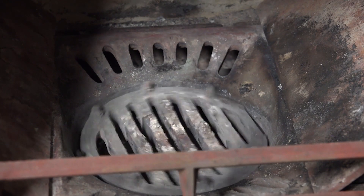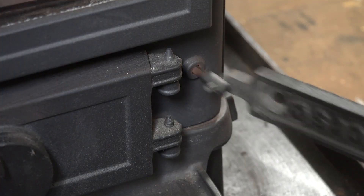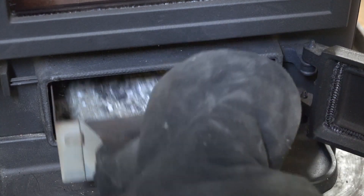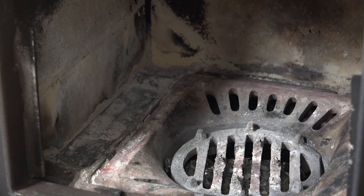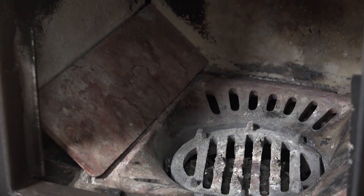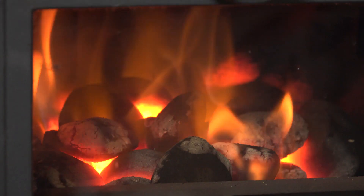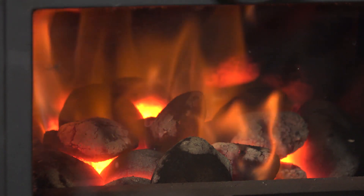The stove has a grate that can be riddled, allowing the fire to remain lit for weeks if not months at a time. The ash falls into a tray that can be removed. To stop coal sitting on the small side ledges of the stove, I purchased what's called coal savers — basically two pieces of angled iron that sit either side of the grate, letting gravity move all the coal towards the centre.